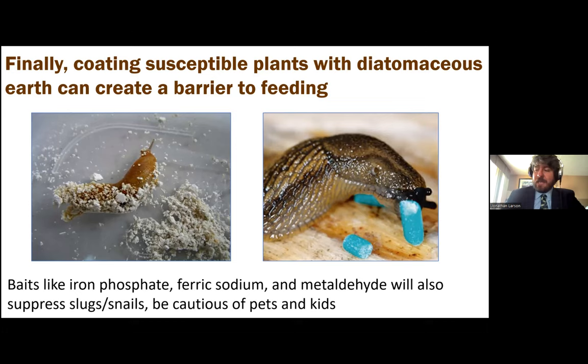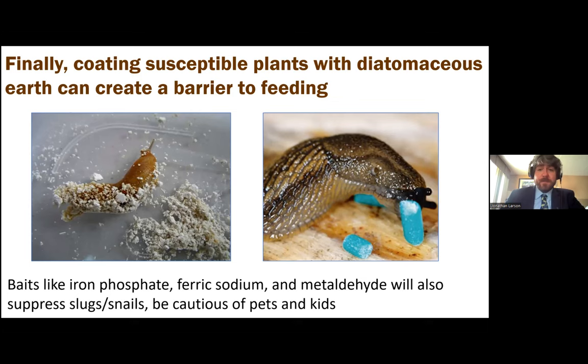Moving on from gastropods, one of the pests that pops up pretty frequently would be aphids — also known as plant lice. There are many different species we contend with. One of the most common is the green peach aphid. If you grow sorghum, you may hear about the sugarcane aphid. They are all united by a few traits: they have a needle-like mouthpart that they push into their host plant to siphon fluids. They have an all-liquid diet — imagine eating nothing but Mountain Dew mixed with Sprite. It's not very nutritious because of that.